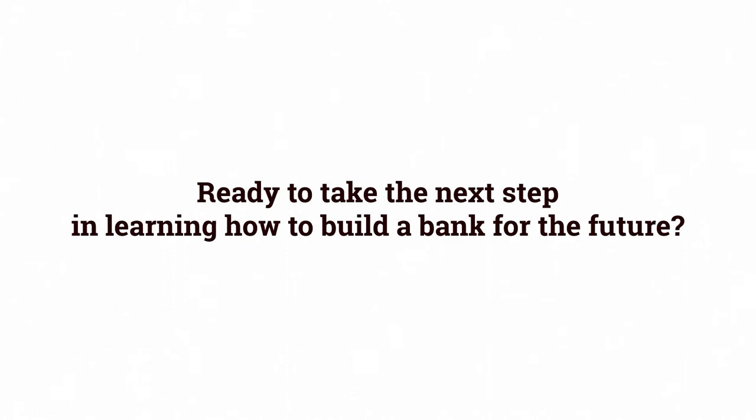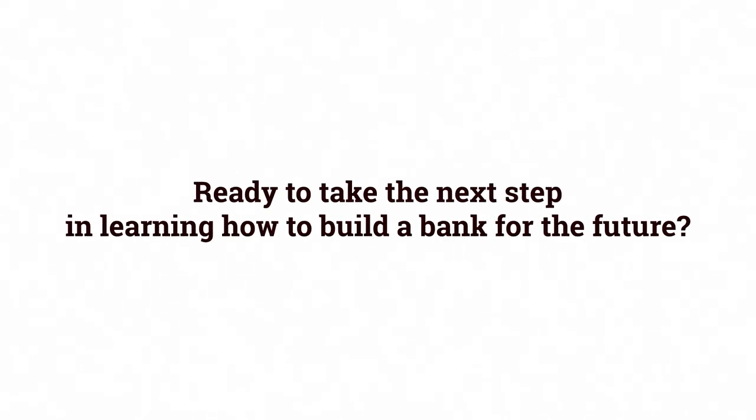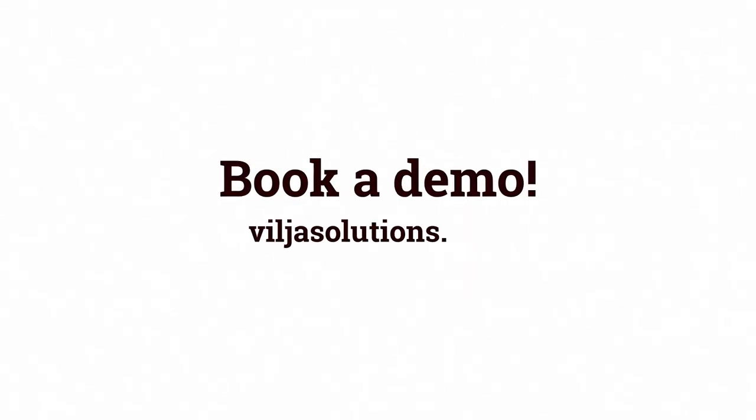Ready to take the next step in learning how to build a bank for the future? Book a demo at villiasolutions.com.